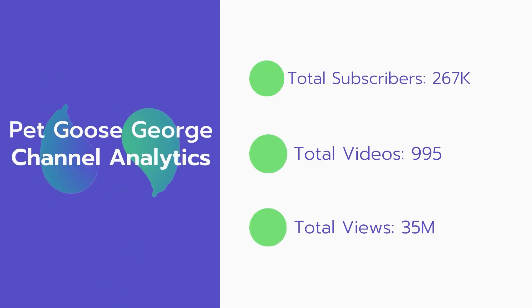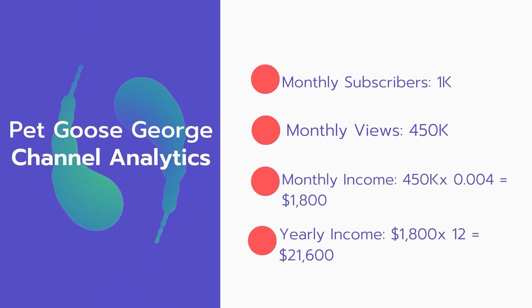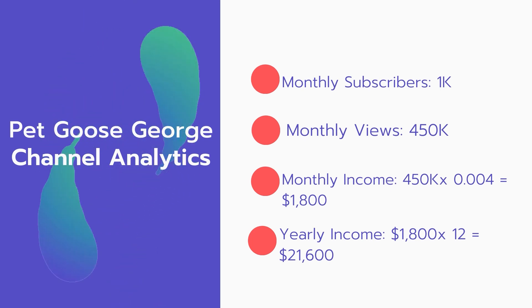Now let's go over the Petgoose channel analytics. Total subscribers: 267,000. Total videos: 995 videos. Total views: 35 million. Monthly subscribers: 1,000 subscribers every month. Monthly views: 450,000.